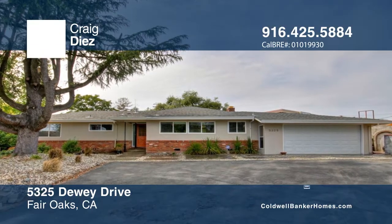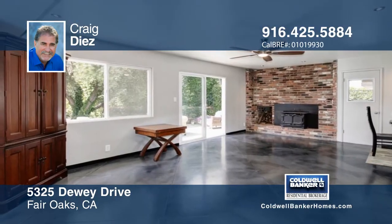Craig Dees presents this modern 3 bedroom 2 bath home. Enjoy a remodeled kitchen that won't disappoint.